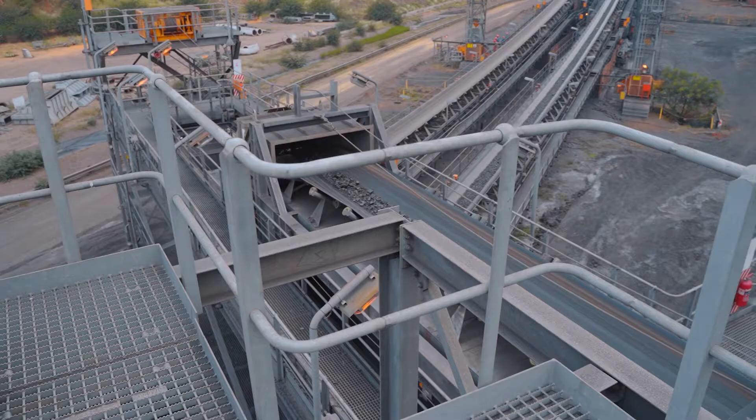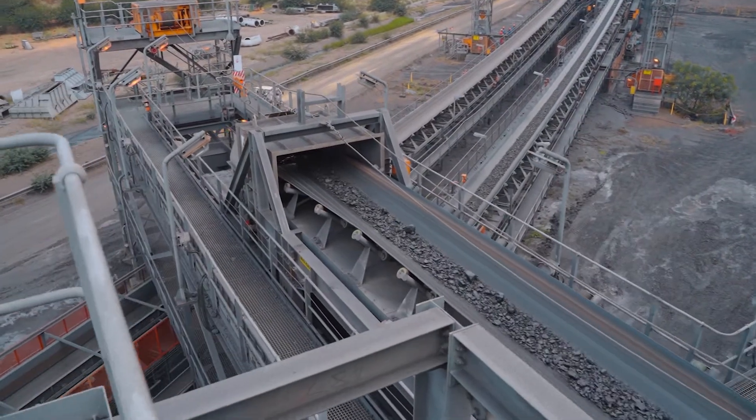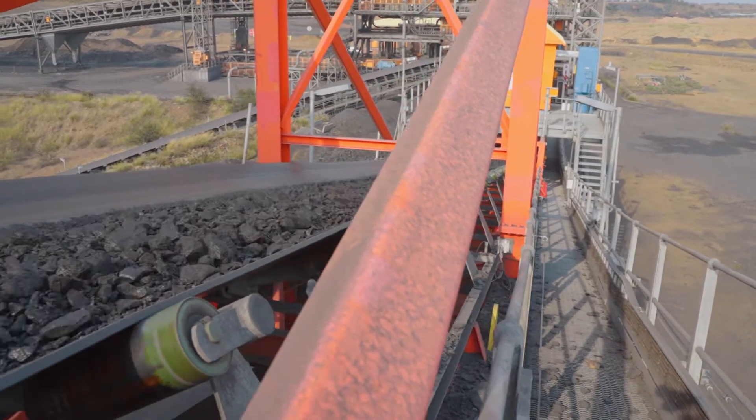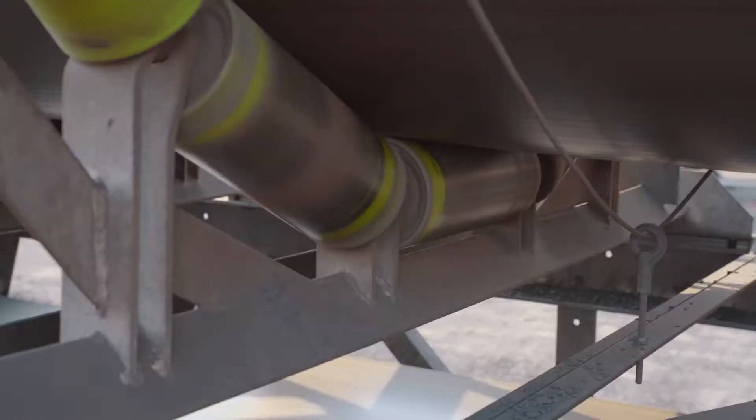Uninterrupted material flow with optimum belt presentation is critical in any materials handling system. The mining sector in particular presents a number of challenges due to the nature and volume of the material being transferred from one point to another. Yet despite this, insufficient attention is often paid to transfer point design.